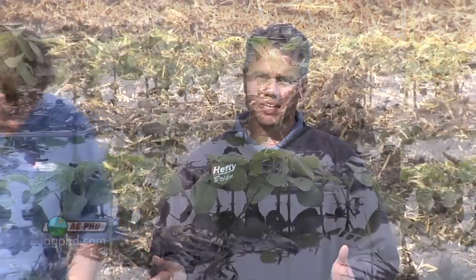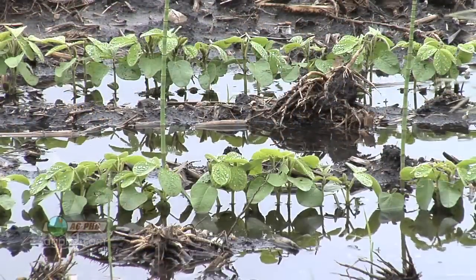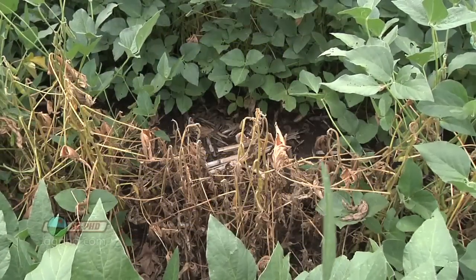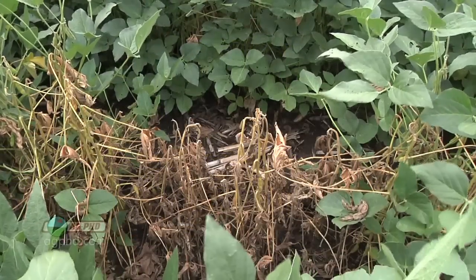Anything that's going to kill soybeans is pretty bad. But this Phytophthora — I'm going to go back to our drainage discussion that we have almost every week on the show. When you have poor drainage on the farm, you're much more likely to get diseases, and Phytophthora is one of the ones that shows up quite often in those poorly drained soybean fields.